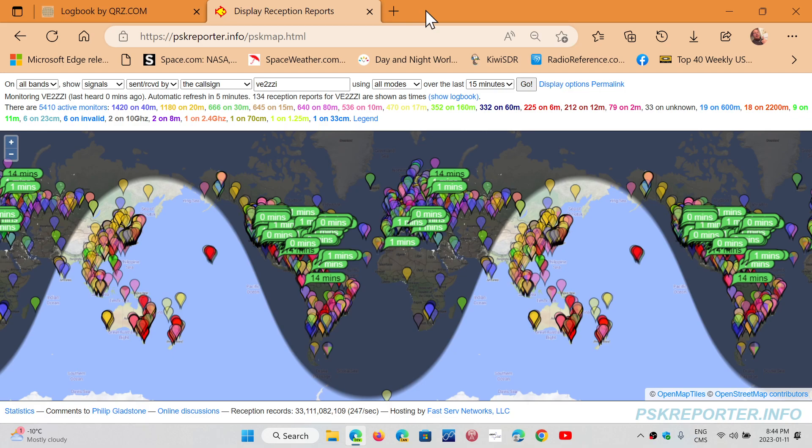Welcome to the shortwave radio channel. I just want to talk about this website, PSK Reporter. Most people that do FT8, FT4, and digital modes know about this website, but it's a great resource to know where your signal goes when you're in digital modes.